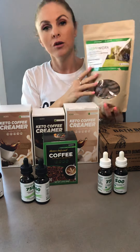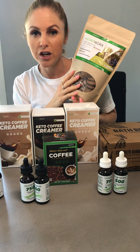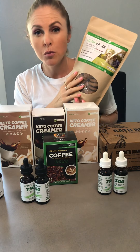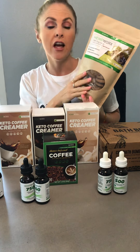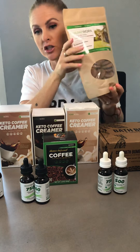For our cute little pups, we do have these amazing dog treats that are corn free, wheat free, and soy free. They contain 2.5 milligrams of CBD per treat and they are beef flavored. Absolutely delicious — my little puppy loves this too.